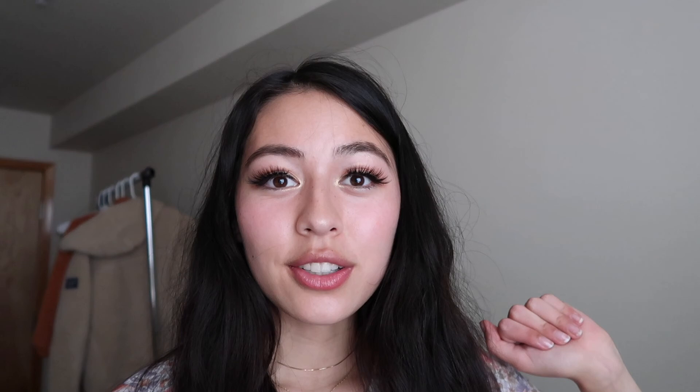Thank you all so much for watching. I hope you have a wonderful rest of your week. Please let me know what else you'd like to see and if you enjoyed this video. I'll see you guys next week. Bye!